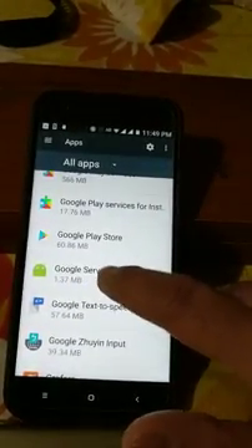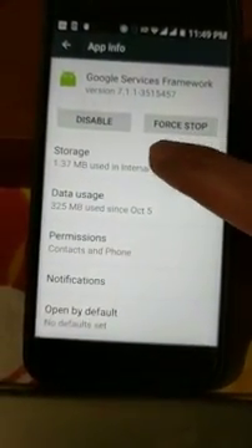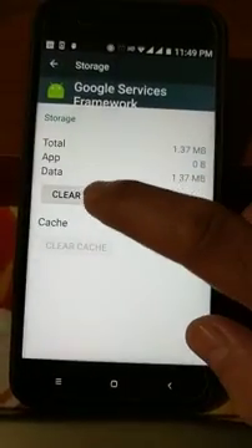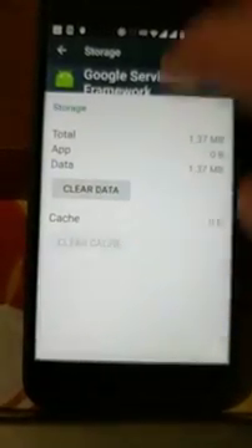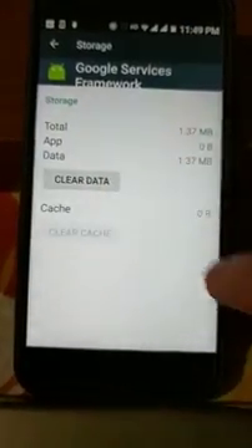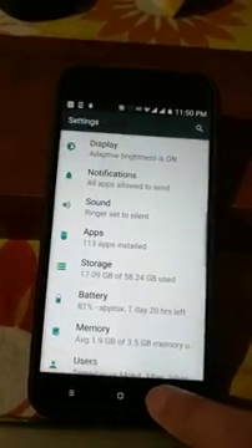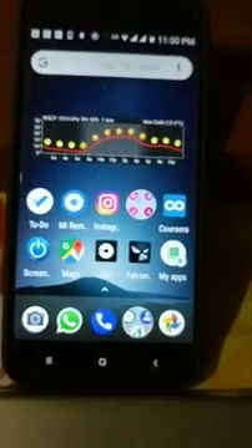Okay, this one. Once you come here, you need to go to Storage and do a Clear Data. Since I have already done it and received the update notification, once you clear the data, simply restart your phone — you have to restart it once or twice.